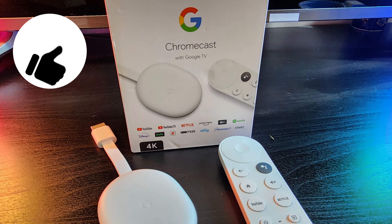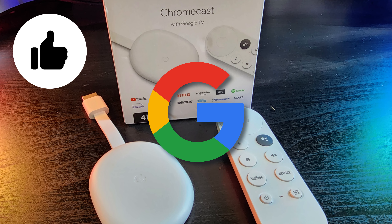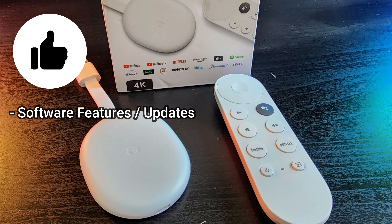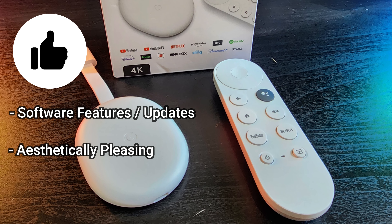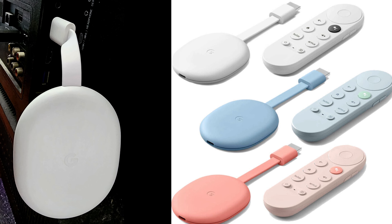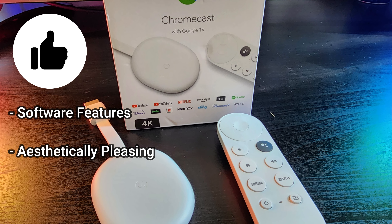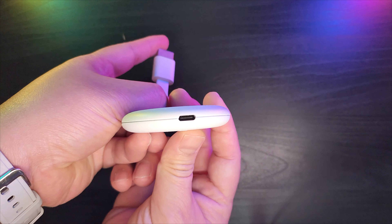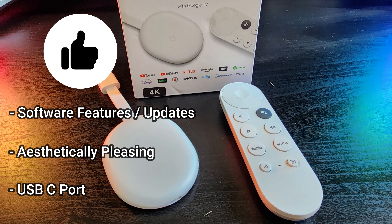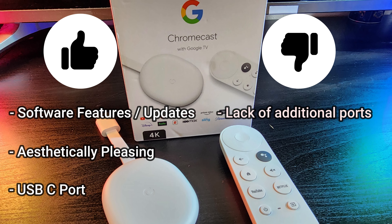The most important pro for the Google Chromecast with Google TV 4K is that it is a Google device, meaning immediate access to the latest Android TV or Google TV software updates. Among the three devices, the Chromecast is also the most aesthetically pleasing — Google has clearly put thought into its physical design, and even the remote looks good. It also uses a USB-C port for power, which is the industry standard. However, this device still has only a single port, so out of the box you cannot expand storage or plug in additional accessories.